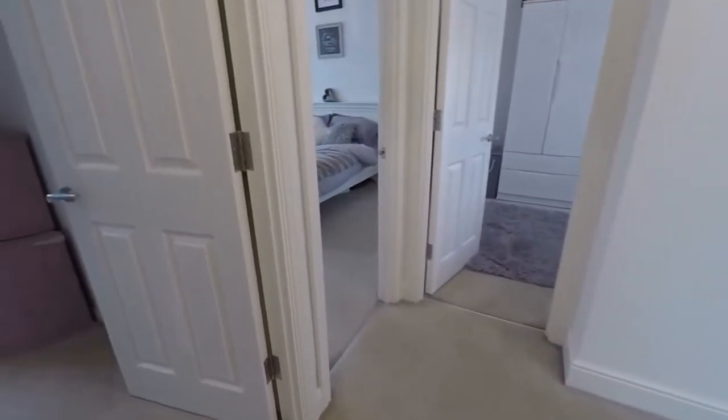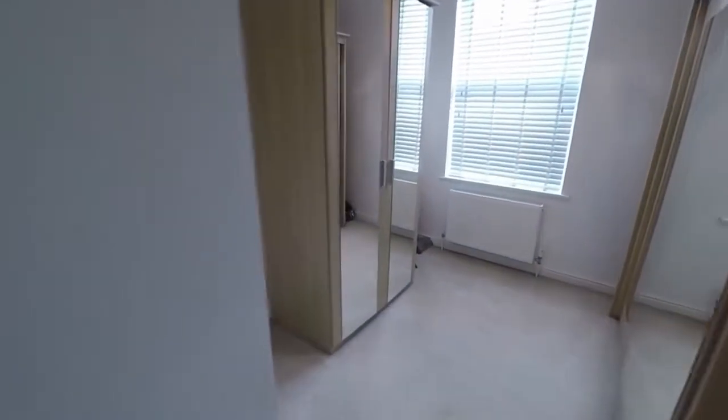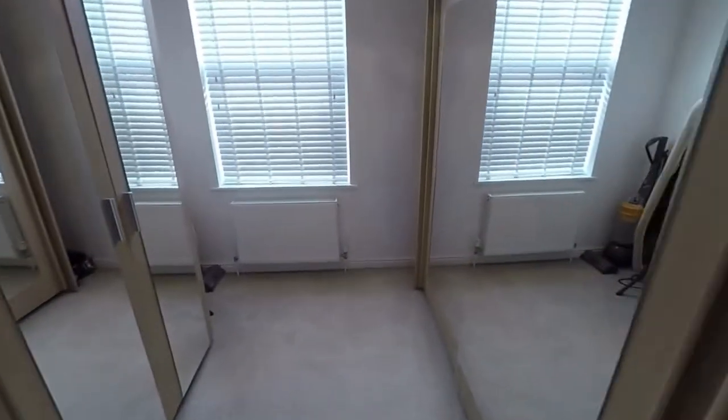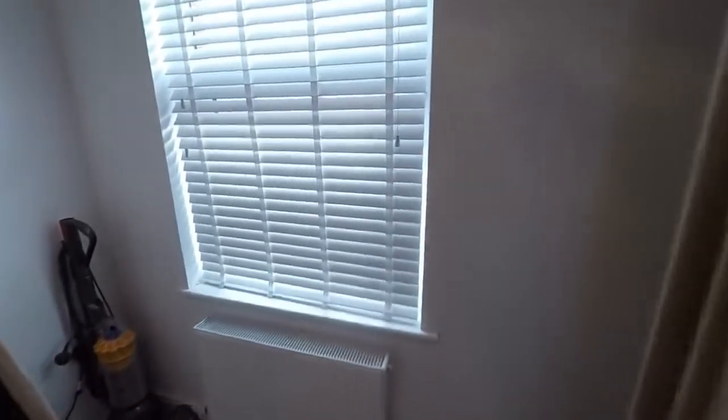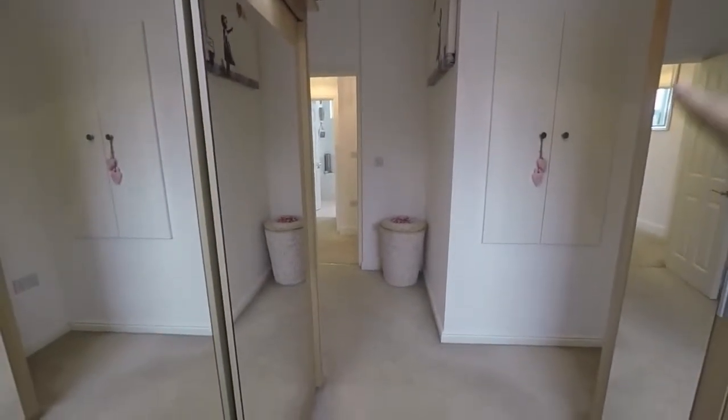We'll start here with bedroom number four. It's a large double room with what appears to be more of a walk-in wardrobe area, and you have some additional storage just here as well.